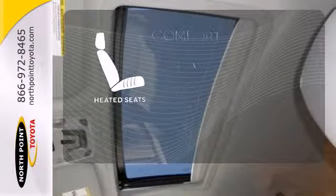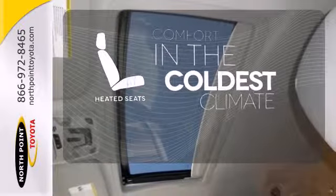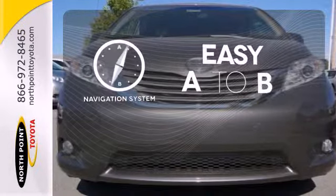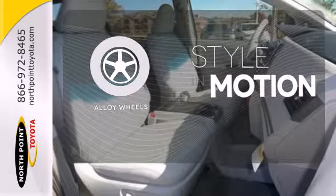The heated seats keep you comfortable no matter how cold it is. Feel confident getting from point A to point B with the navigation system. The alloy wheels make this vehicle look sharp.